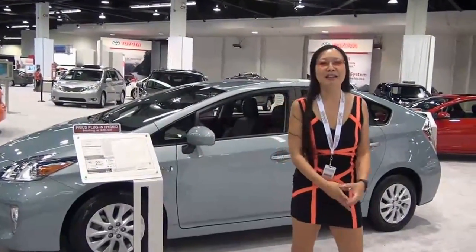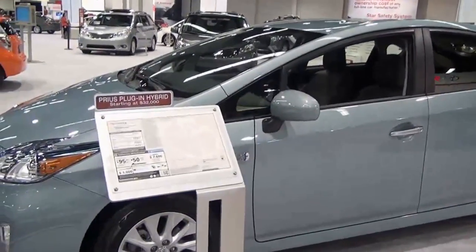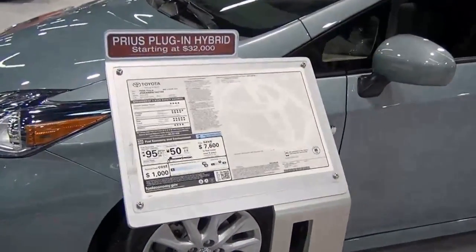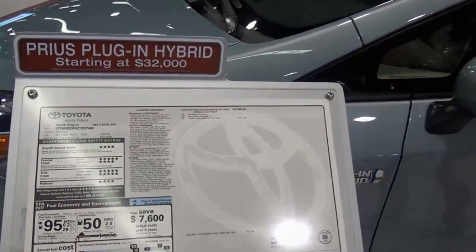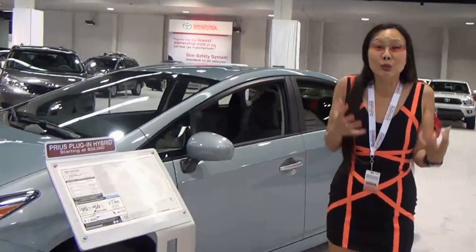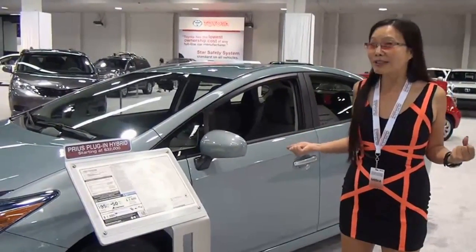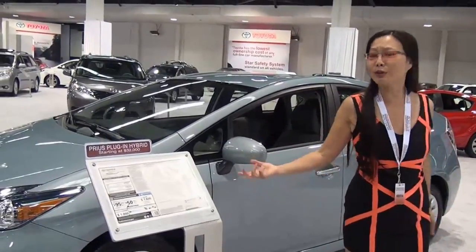Hello, this is Not A Spring Chick. We're here at the Orange County Auto Show, and you never know what you're going to find — something that will transform you. But this is something that's new and actually really cool: this is a Prius plug-in hybrid. We're used to Priuses that are hybrids, but I don't remember them being plug-ins. And this one's starting at $32,000.